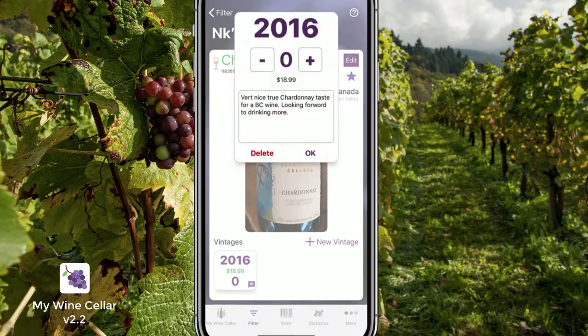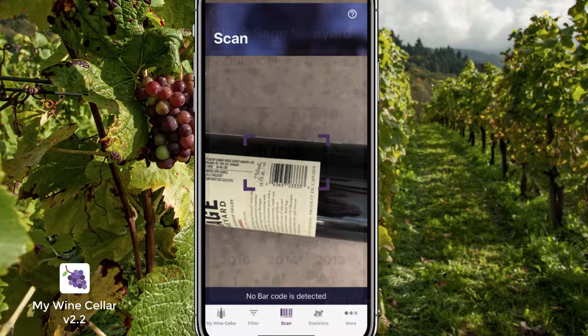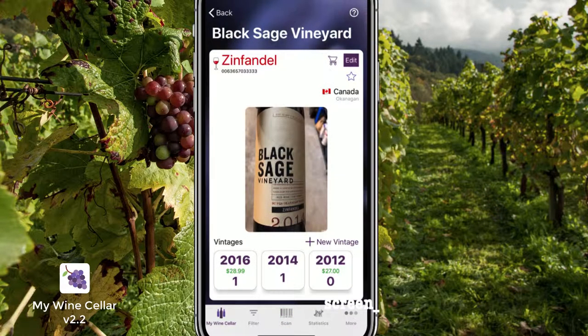View your tasting notes. You can scan barcodes of wines already in your cellar, and then add or remove bottles or vintages.